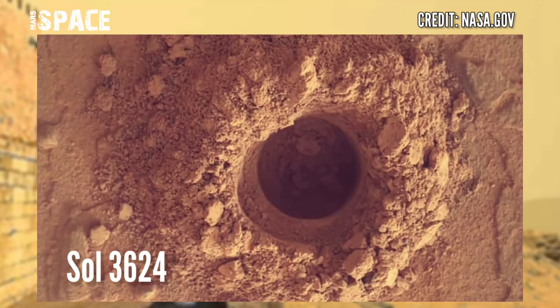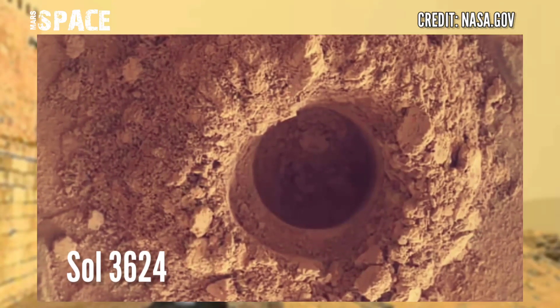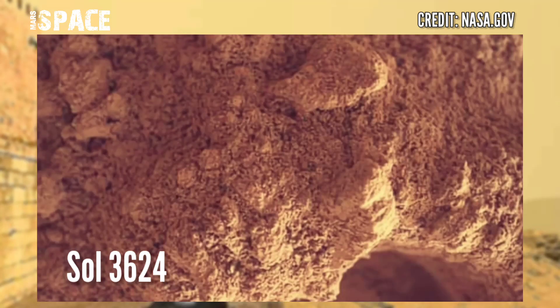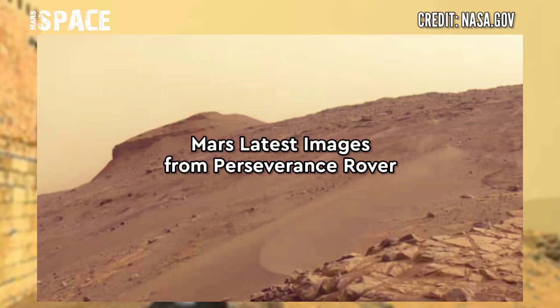NASA's Curiosity Mars Rover acquired these images using its Mars Hand Lens Imager, located on the turret at the end of the rover's robotic arm. The photo was captured on 16th October 2022, Sol 3624 of its mission.